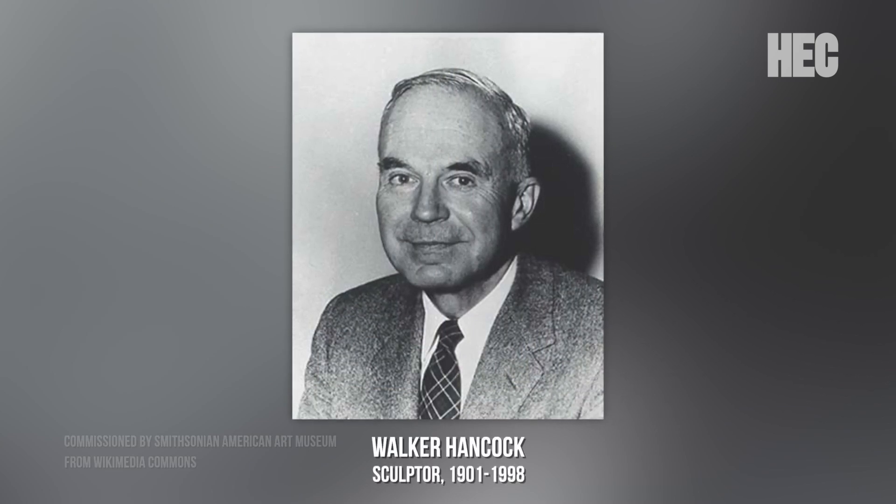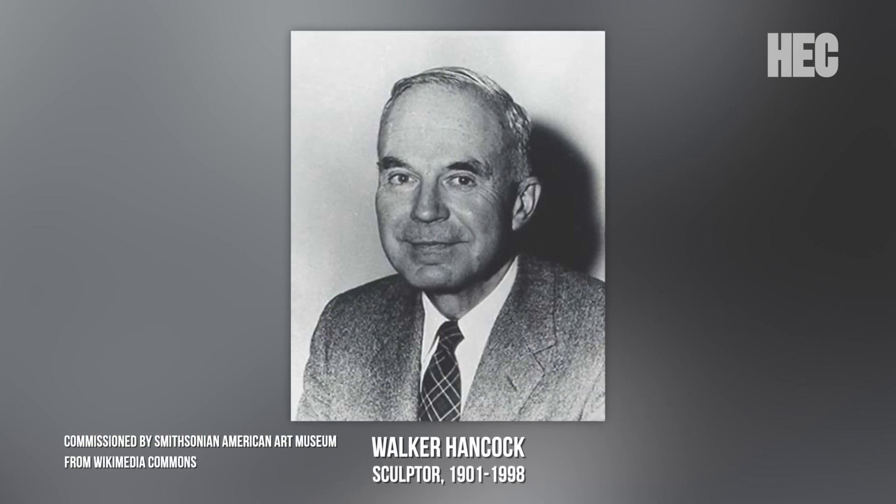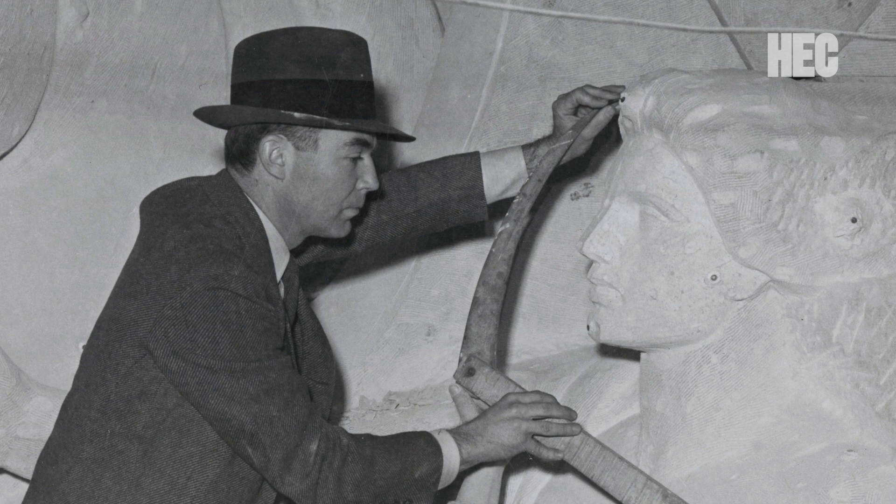Walker Hancock was a notable sculptor of the time who, at the time of construction of Soldiers Memorial, was living in New York City, but was a St. Louisan, and so came back to St. Louis to develop these four monumental statues that grace the building.